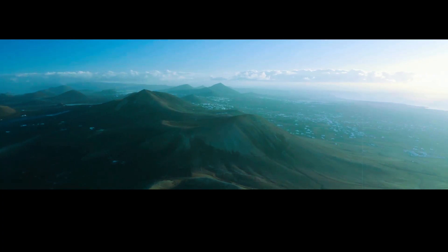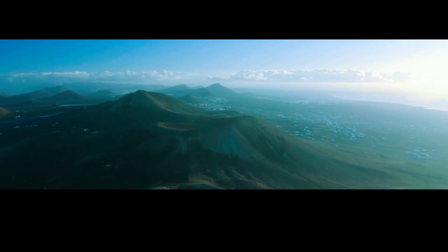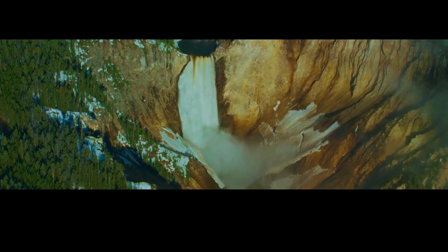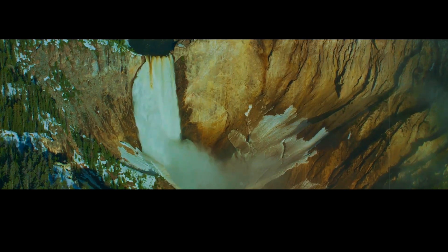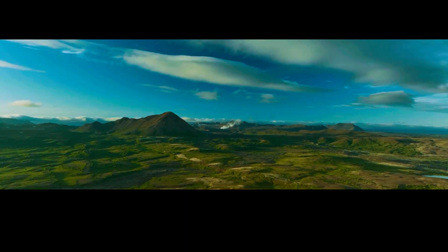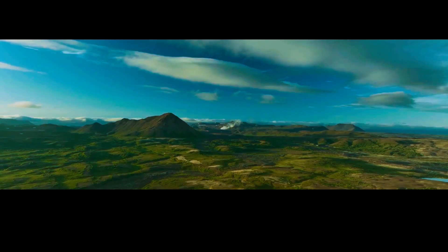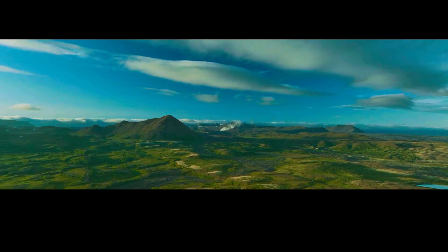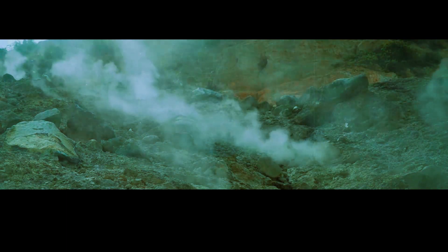The oldest is the Lava Creek eruption, which occurred about two million years ago. Then came the Mesa Falls eruption, about 1.3 million years ago. These two events created the vast magma chamber that lies beneath Yellowstone today. The youngest is the Huckleberry Ridge eruption, which took place around 640,000 years ago. Together, the three form one of the largest continuous volcanic deposits on Earth. But even though the last eruption happened more than half a million years ago, there's plenty of evidence that the system remains active.